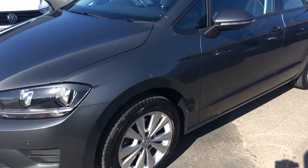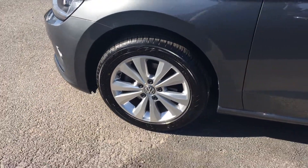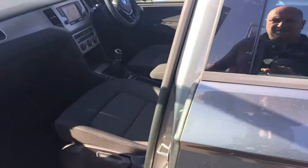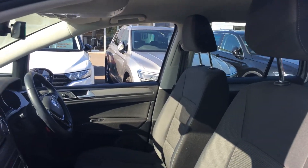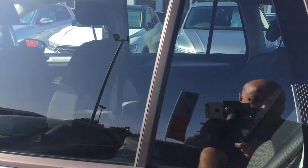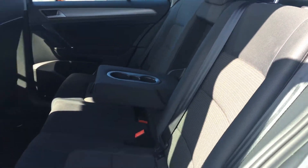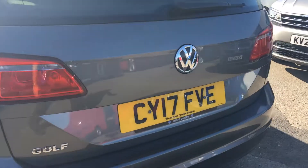It's got front and rear sensors and nice attractive alloy wheels, which are all mark free as the customer has really looked after the car. As it's the Golf SV, it's a slightly higher seating position with more visibility, but still the usual Golf feel of the car with loads of space in the back.